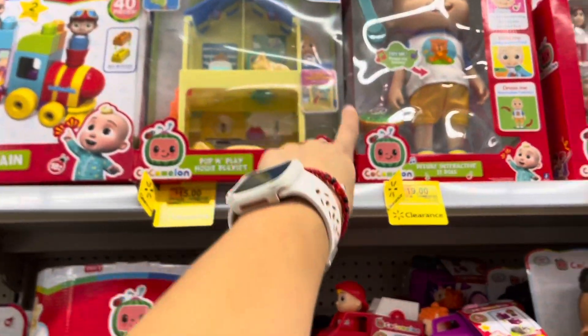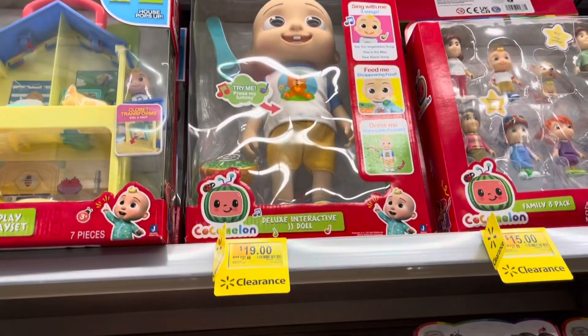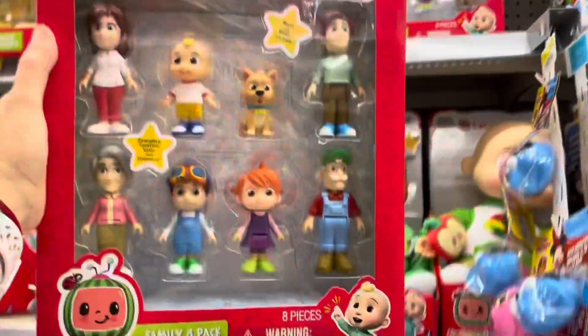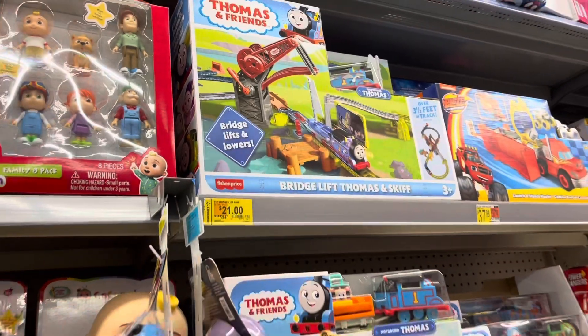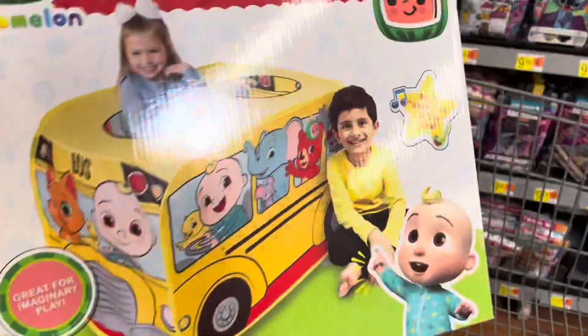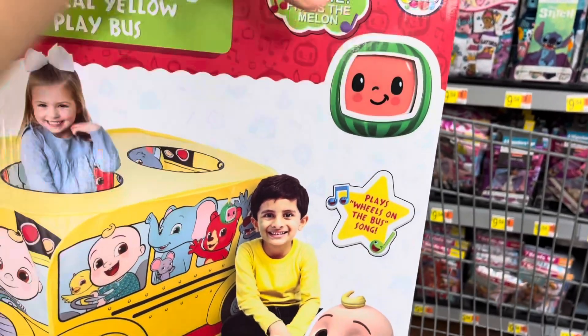That's $15. They do have these for $15, was $20. This is $19 — the little interactive toy doll — was $32, now $15. The family set was $21.88. Thomas and Friends has clearance for $21. The CoComelon musical yellow play box is on clearance — not $25, it's actually $15.